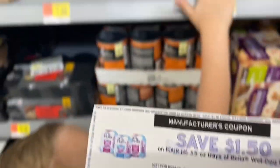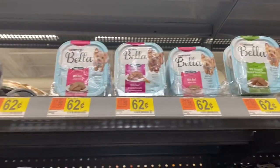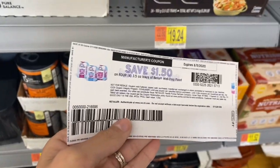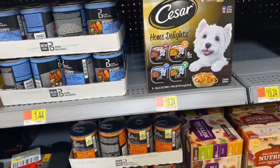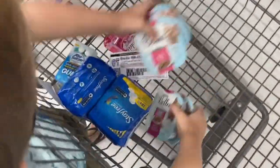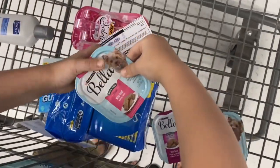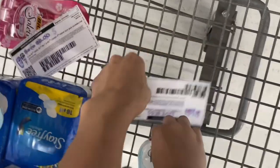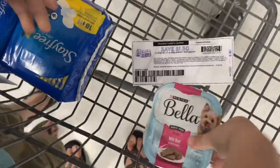Next we're using this $1.50 coupon off of coupons.com on the Bella dog food. They're only $0.62 each, so if we pick up four of these, our total's $2.48. Use the $1.50 coupon — that'll leave us paying $0.98, and Ibotta's giving back $0.50. So these are actually going to have a final cost of just $0.48 for all four, and Axel is going to organize them in the cart for us.